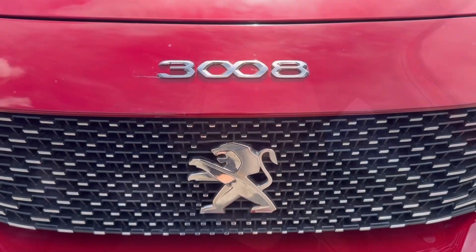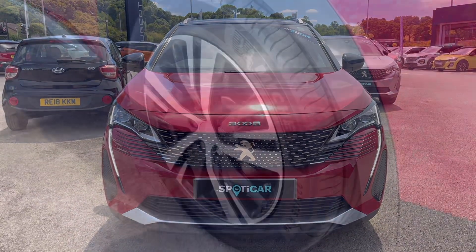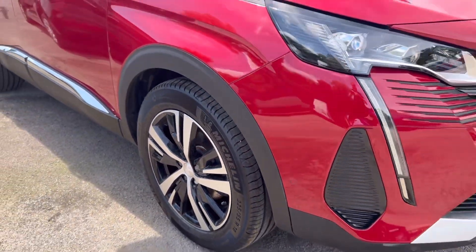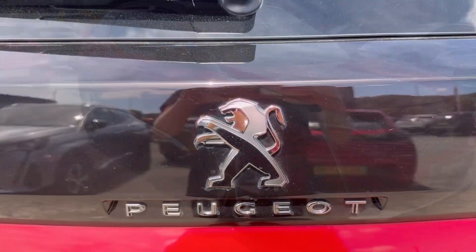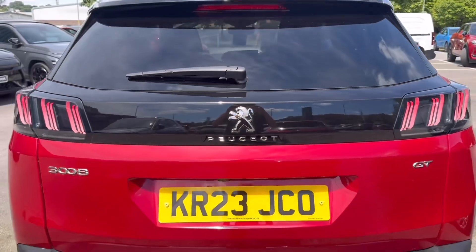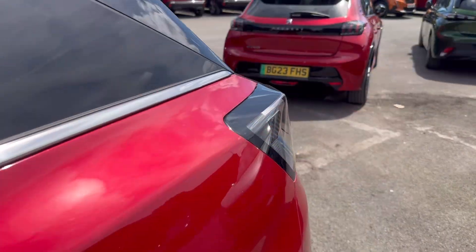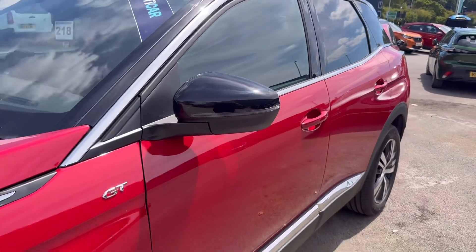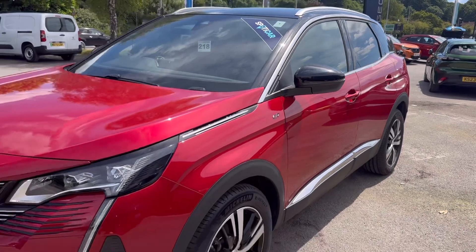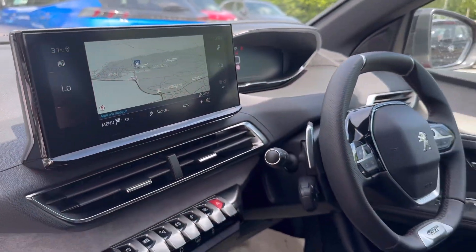Now let's take a look at this vehicle. Here's the vehicle.